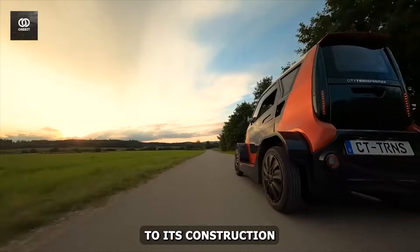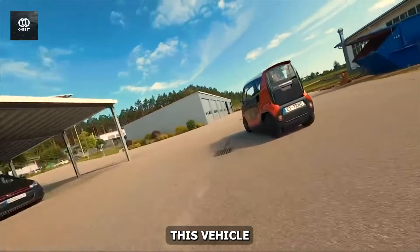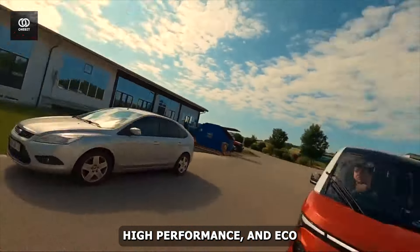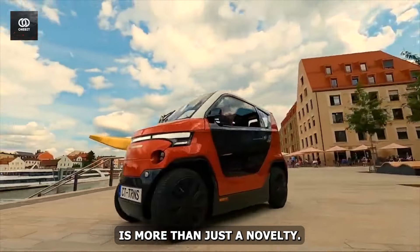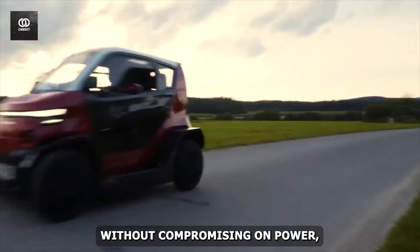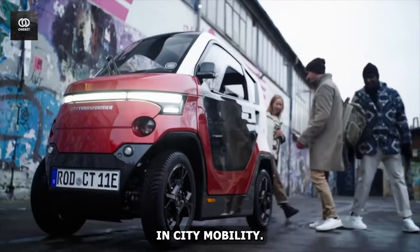Moreover, the CT2's construction philosophy prioritizes environmental responsibility. Crafted using natural fibers and recycled materials, this vehicle sets a new standard for luxury and sustainability in vehicle manufacturing. With its transformative design, high performance, and eco-friendly construction, the City Transformers CT2 is more than just a novelty — it's a game-changing solution for urbanites seeking efficient, space-saving transportation without compromising on power, range, or luxury. Get ready to experience the perfect blend of innovation and practicality in city mobility.